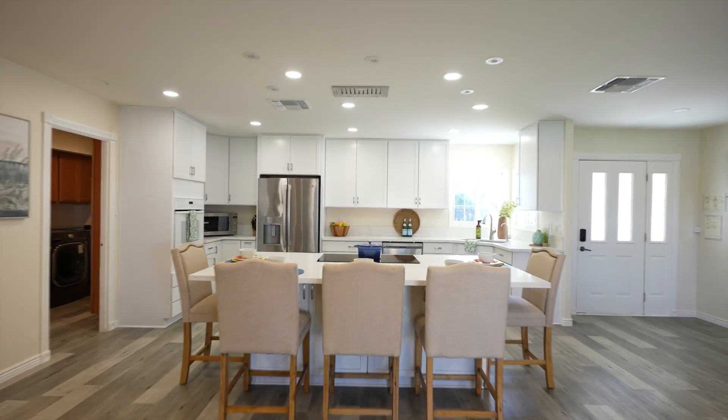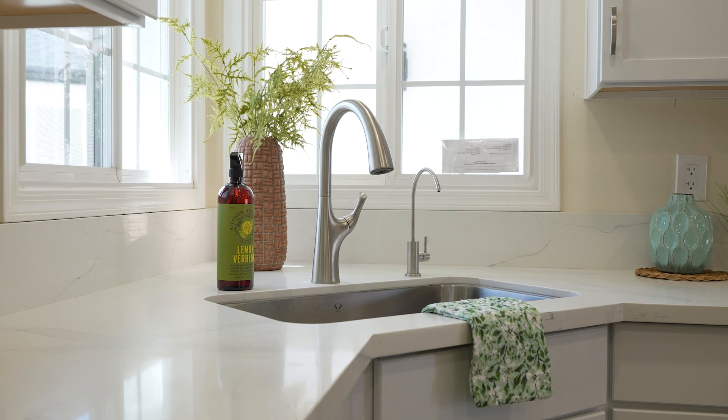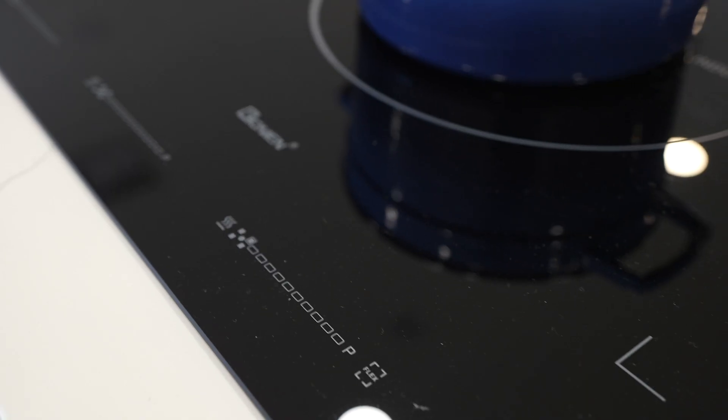The kitchen is an entertainer's dream with white cabinets, quartz countertops, stainless steel appliances, and a large island with an induction cooktop.